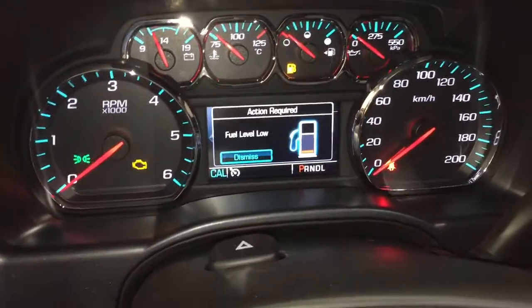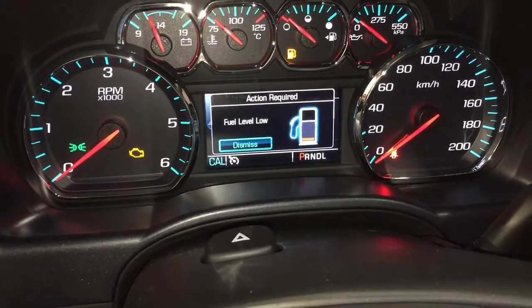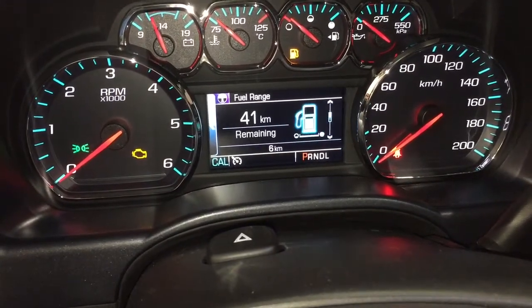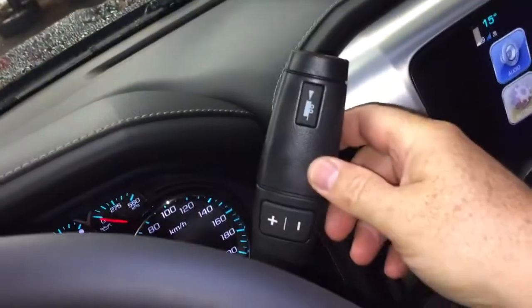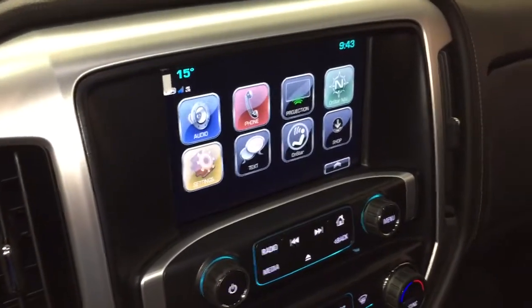You also have the toggles here for volume control, and with the driver information center you can scroll through and see all the things you need to know about your truck, right there at the touch of a button. You've got your gear shifter with tow mode here on the right-hand side.